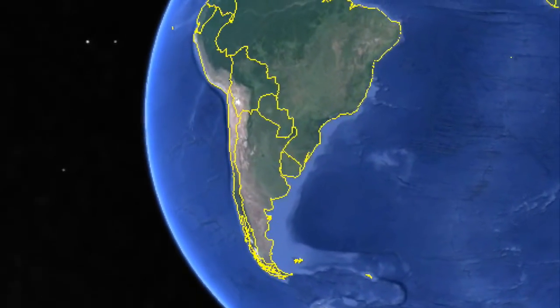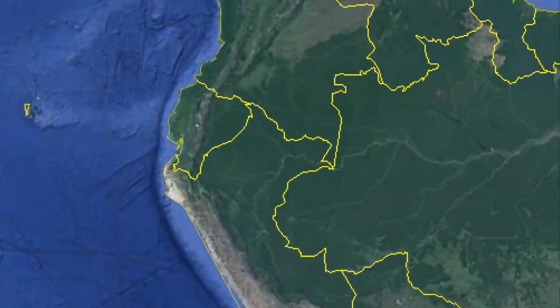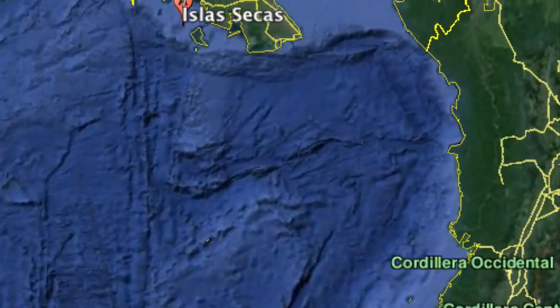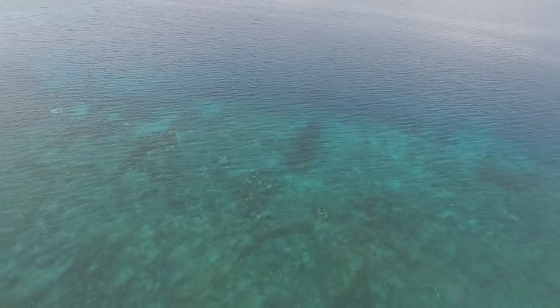Isla Secas, an archipelago of 16 islands in Panama's Gulf of Chiquiri. As with most islands and small grids in Central America, this one has always relied primarily on diesel fuel for energy generation.